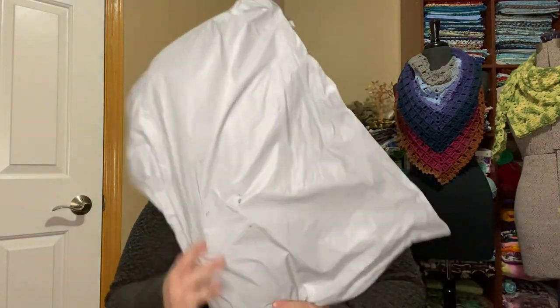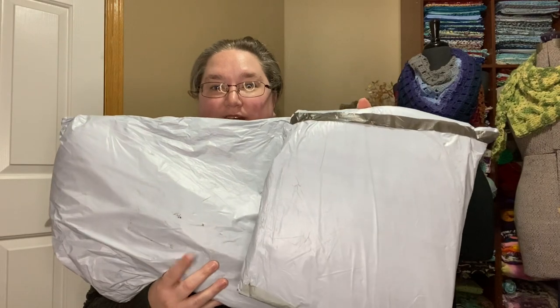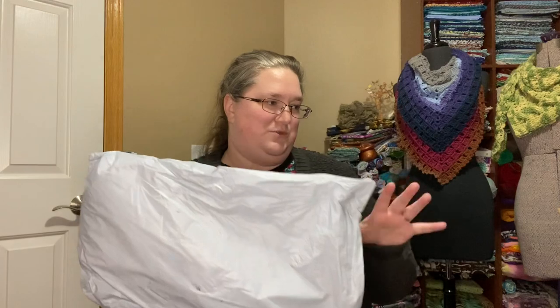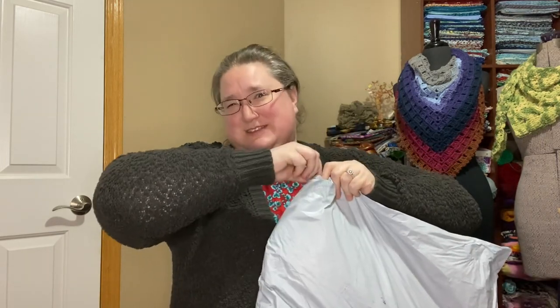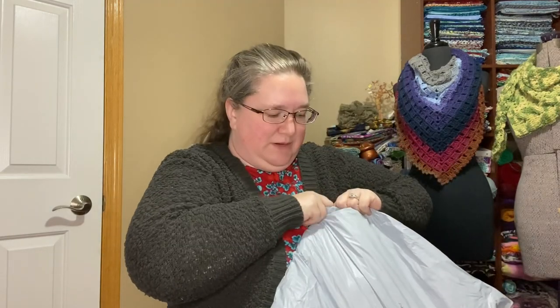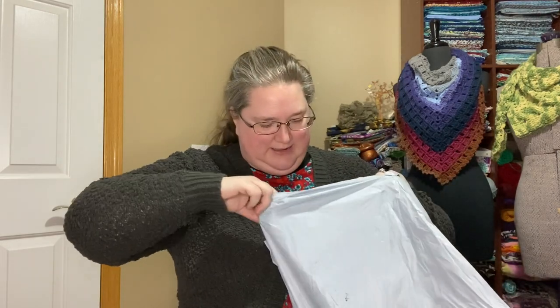I've got this gray bag and then a very similar gray bag in the same material, which lends me to one of my theories — that the two companies might actually be subsidiaries or sisters, somehow related to the same parent company. We're only going to open one of these in this video; I'll open the other in another video.